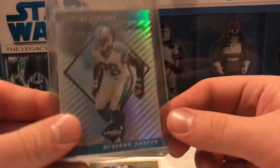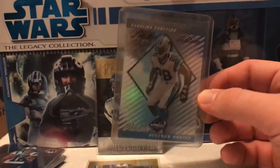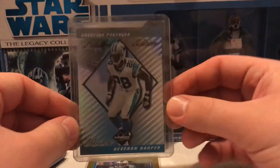That's 35 out of 50, and this along with his base card are the only two cards he has in a Panthers uniform. I honestly think that is just really awesome and it fits perfectly in the niche of my PC.